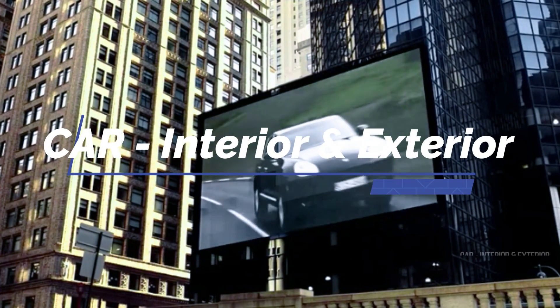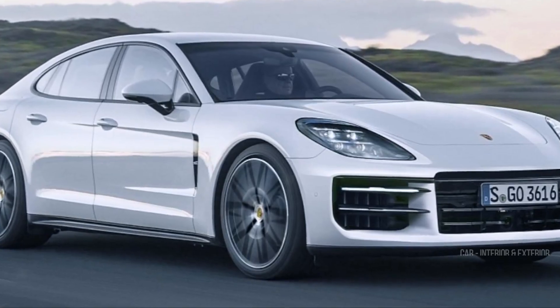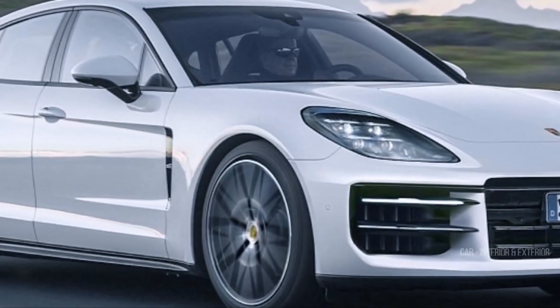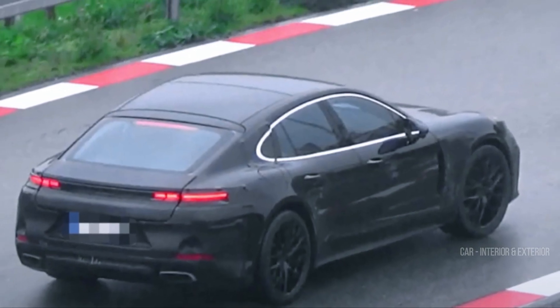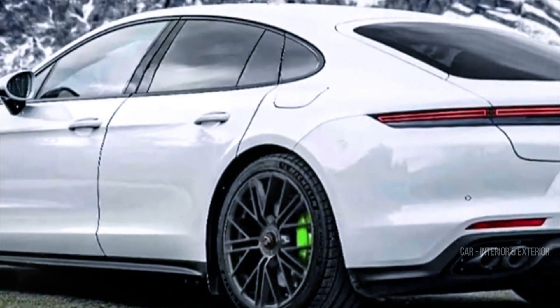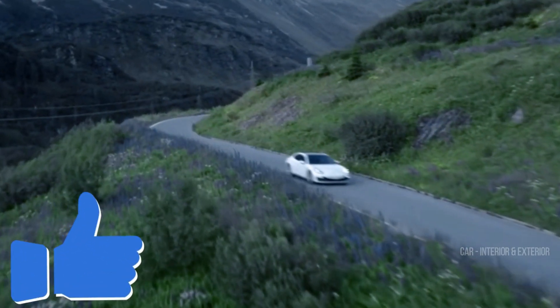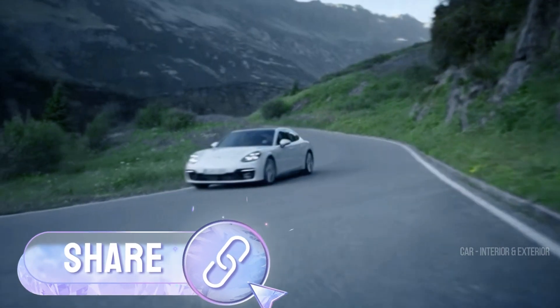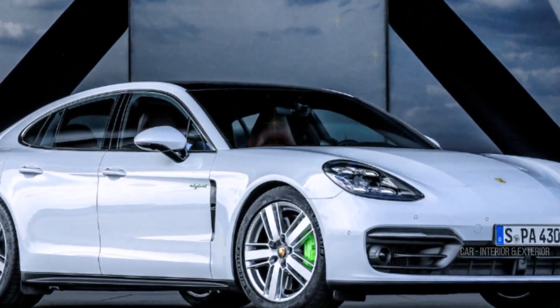Welcome back to Channel Car Interior and Exterior Auto Enthusiasts. Today we've got some exciting news fresh off the track — Porsche is making waves at the Nürburgring with their revamped Panamera, and we've got the inside scoop. Before we dive into the details, make sure to hit that subscribe button, give us a thumbs up, and share this video with your fellow car enthusiasts.